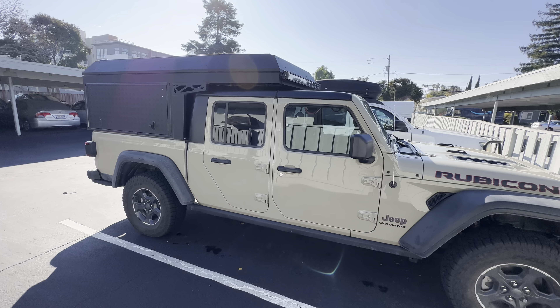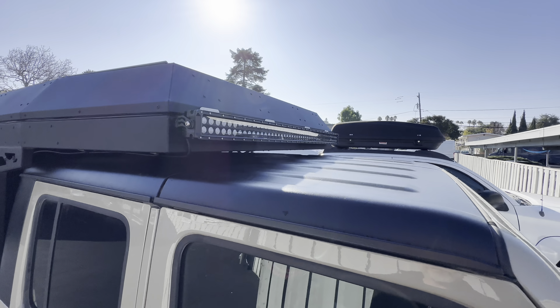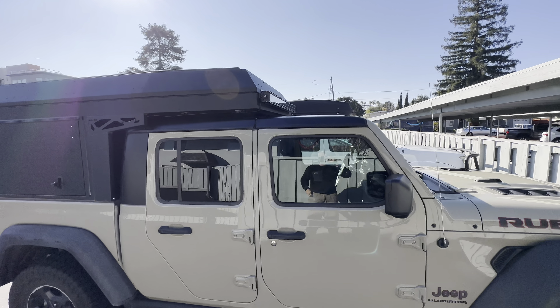Just a quick update on a few things I've been doing in my camper. First of all, a big 52-inch light bar on the front, which is working really well.